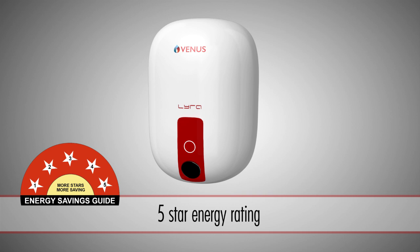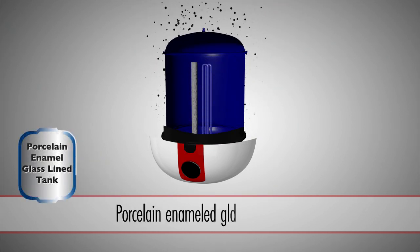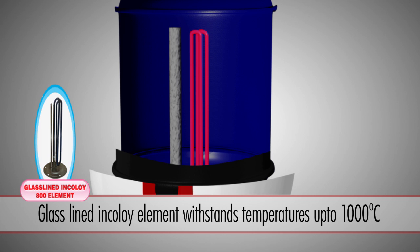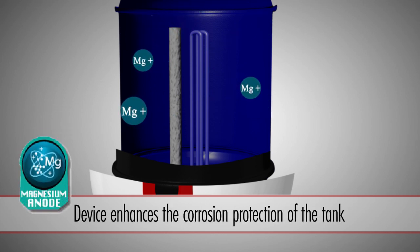5-star energy rating. Porcelain-enameled glass-lined tank to protect against corrosion. The glass-lined Incoloi element withstands temperatures up to 1000 degrees centigrade. The sacrificial magnesium anode — a special device to enhance the corrosion protection of the tank.